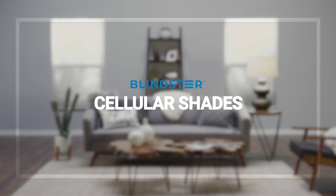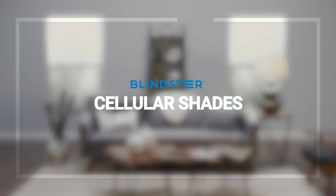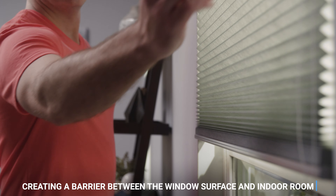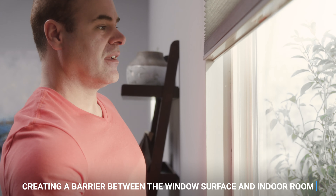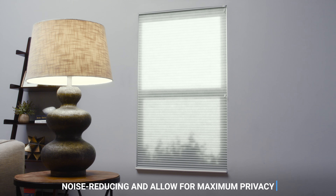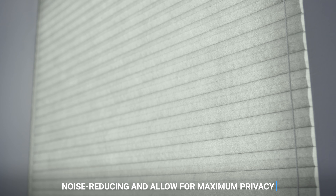Leinster's cellular shades have countless advantages, making them a popular choice for homeowners. These shades have individual cells that hold air, creating a barrier between the window surface and indoor room for next-level energy efficiency. Plus, they're noise-reducing and allow for maximum privacy.